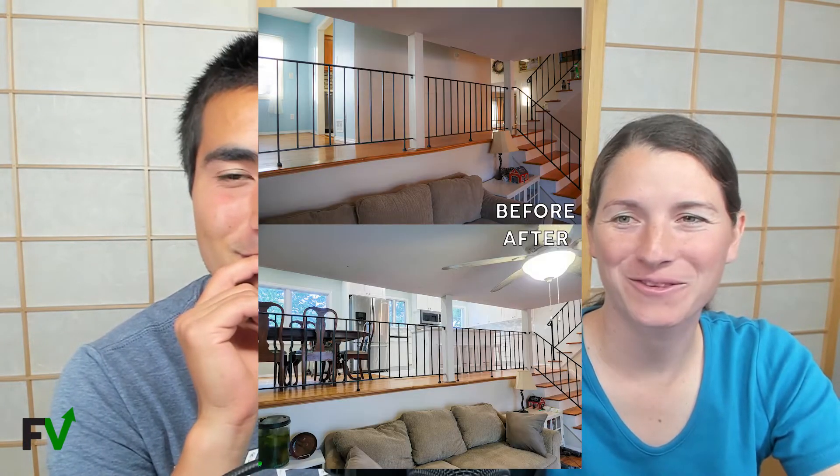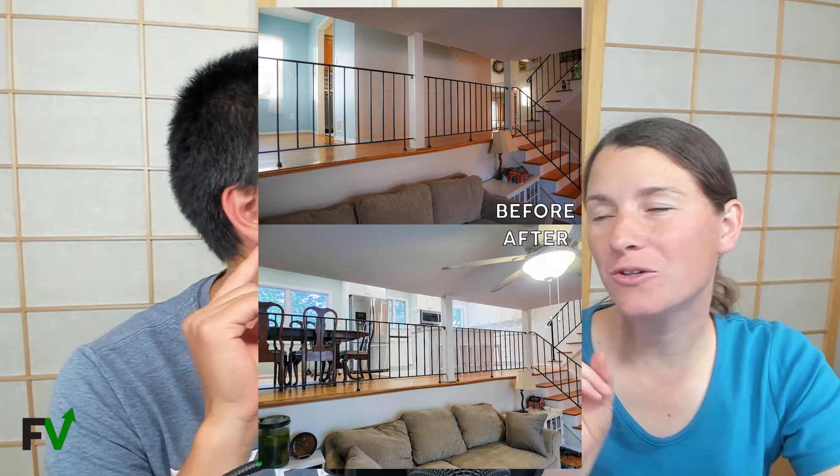Three weeks was our original goal, and it turned out to be three months — truthfully two months of work and one month of vacation time mixed in. We knew from the get-go when we moved in that the kitchen was the one thing we weren't totally satisfied with, and we wanted to redo it at some point. We didn't think we'd do it right away.